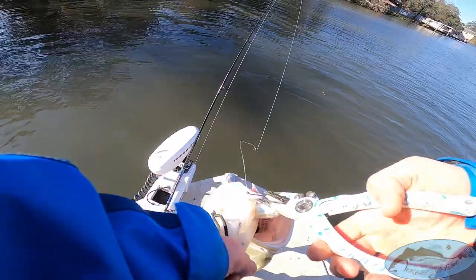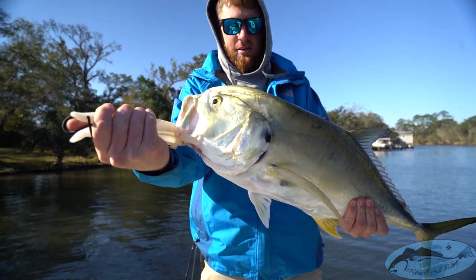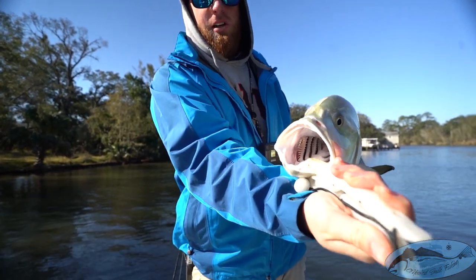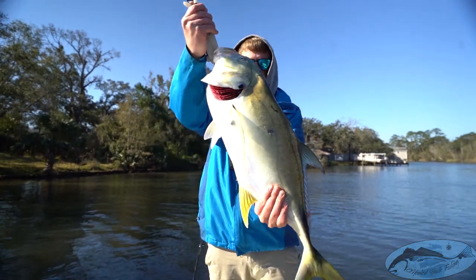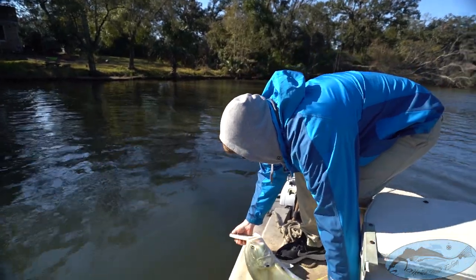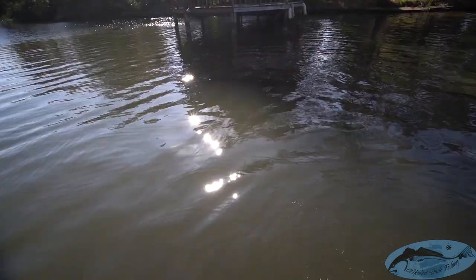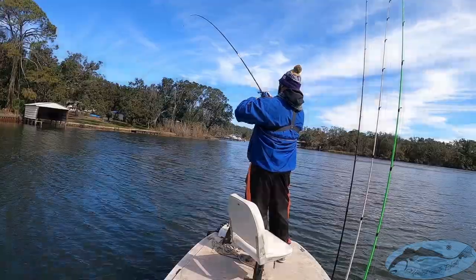All right, so this is a jack crevalle — nice, nice looking fish. This is a baby though compared to some of the ones we've seen in the group. Check out the emerald green on the back. Let's show you the teeth — look at those piranha teeth. That might be a good thumbnail right there. We're gonna get him in the water — thanks for the fight, bud. Swims off. All right, back on another one — round two!